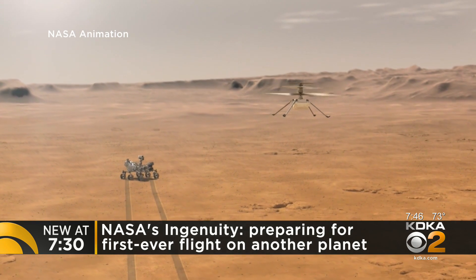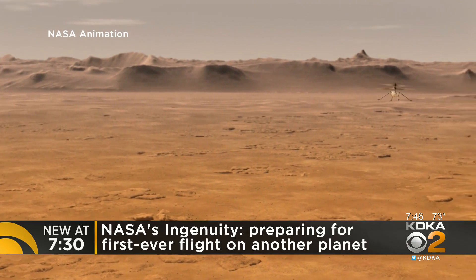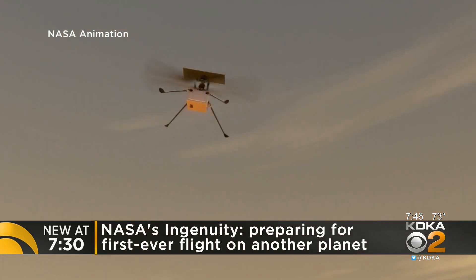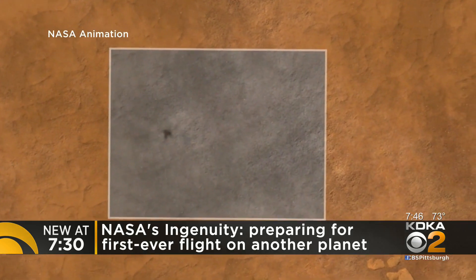We have a series of five flights, and each of them gains in complexity and builds on the previous flight. We start off with that simple pick up to a hover and sit back down, and then we'll move up to flying away about 300 yards and returning.